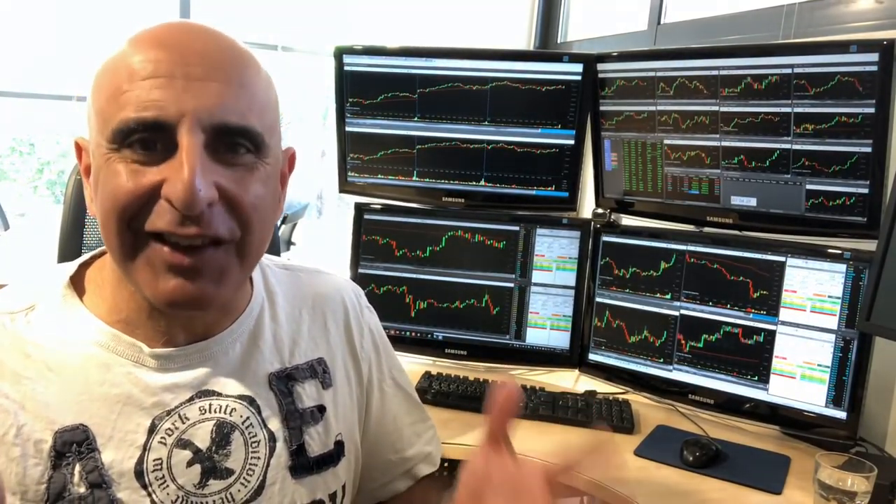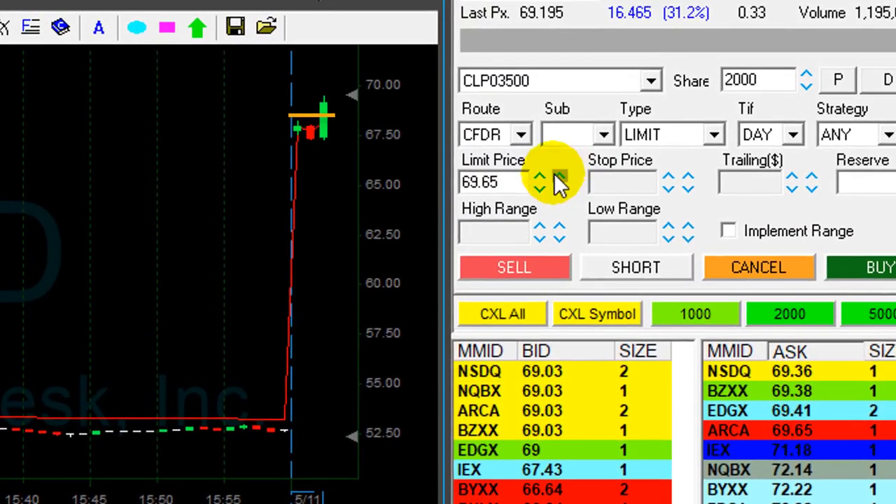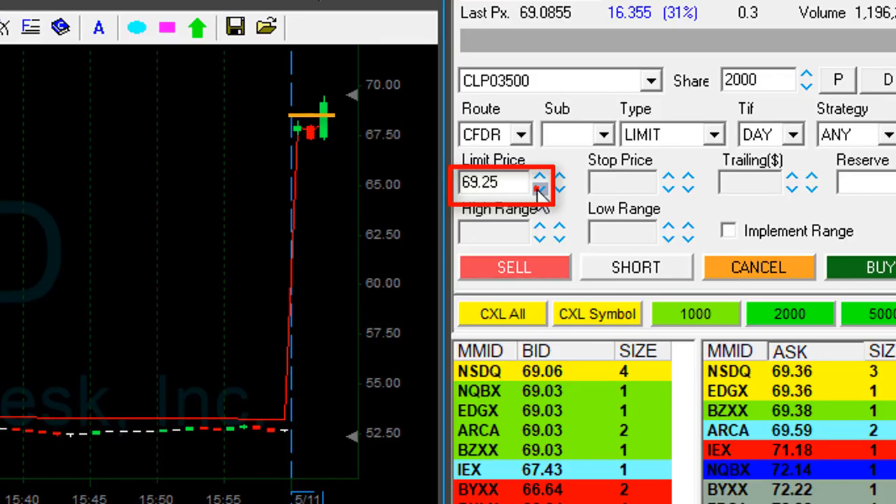I just made $5,100 in 66 minutes. Let me show you how. I missed the TD breakout, but BTD is up 31%. I'm going to use a limit order to buy at 69.25.